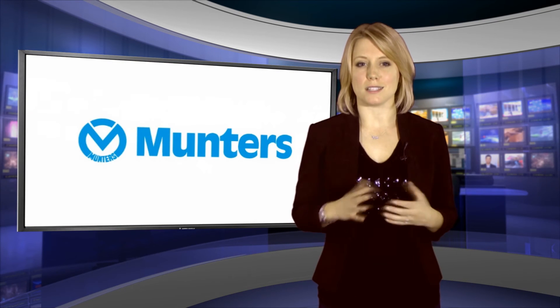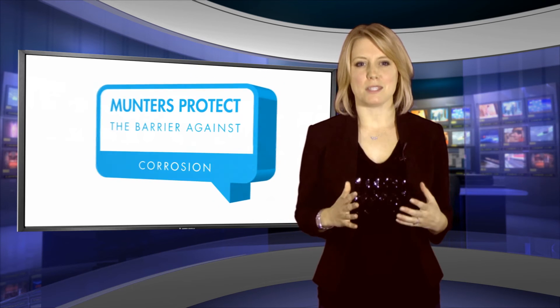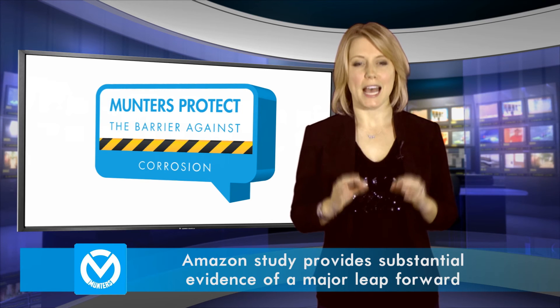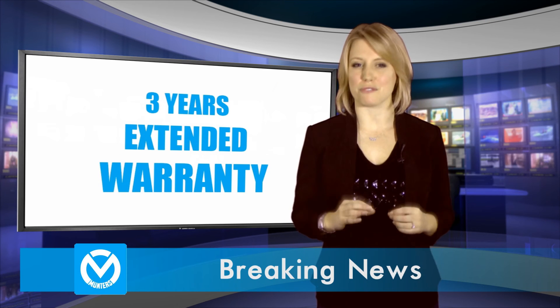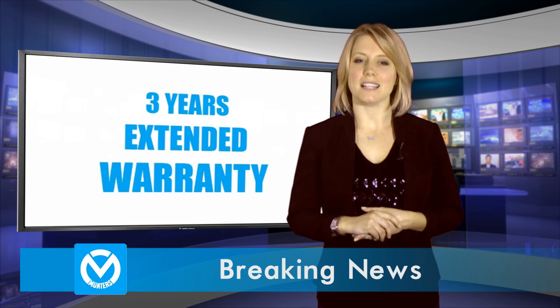Better still, longer lasting materials means longer product life cycle. The Amazon study provides substantial evidence supporting Muntas Protect as a unique feature and a major leap forward in the marketplace. That's why Muntas are prepared to underwrite this product with a three-year extended warranty. For more details contact our sales team.